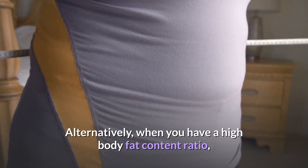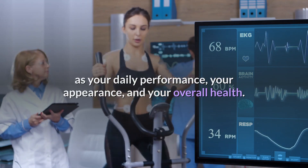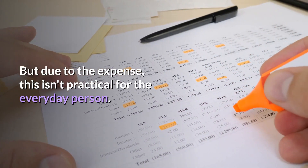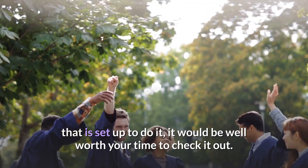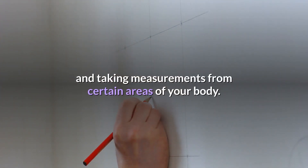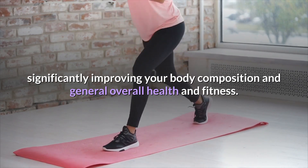Alternatively, when you have a high body fat content ratio, you are considered overweight or possibly obese, and it negatively affects the other fitness components as well as your daily performance, your appearance, and your overall health. There are several methods to calculate body composition; the best method is underwater weighing, though due to expense it isn't practical for the everyday person. The most common method is skinfold readings, using skinfold calipers and taking measurements from certain areas of your body. A regular program involving aerobic exercise and strength training can help you decrease your body fat and increase your muscle mass, significantly improving your body composition and general overall health and fitness.